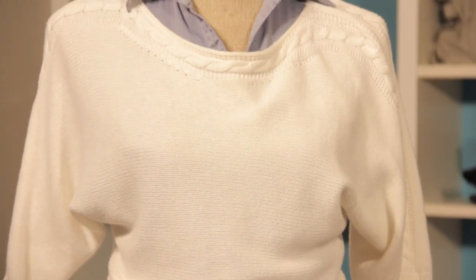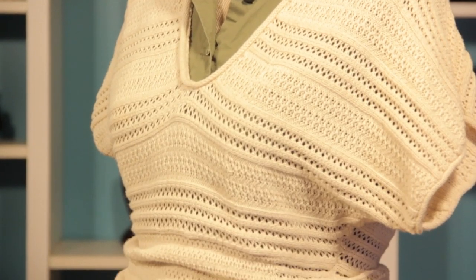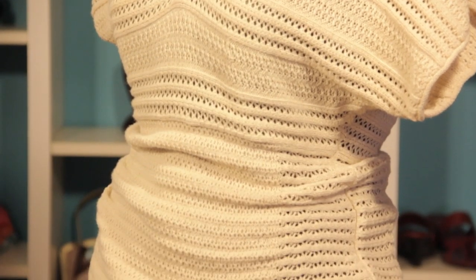Hi, I'm Kristi Prince Hale, and today we're going to talk about what color collared shirt goes best under a cream sweater. Let's take a look at some examples.